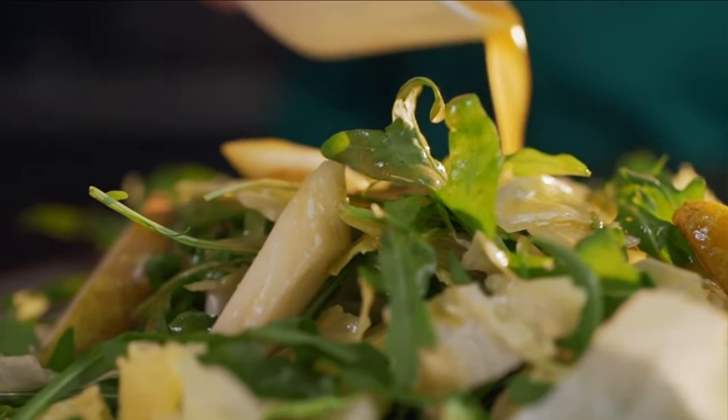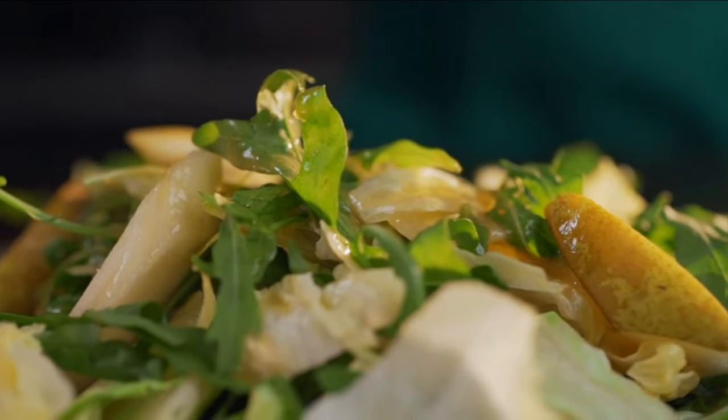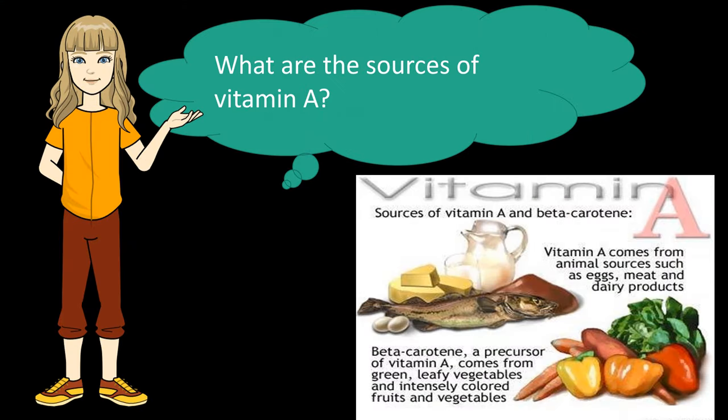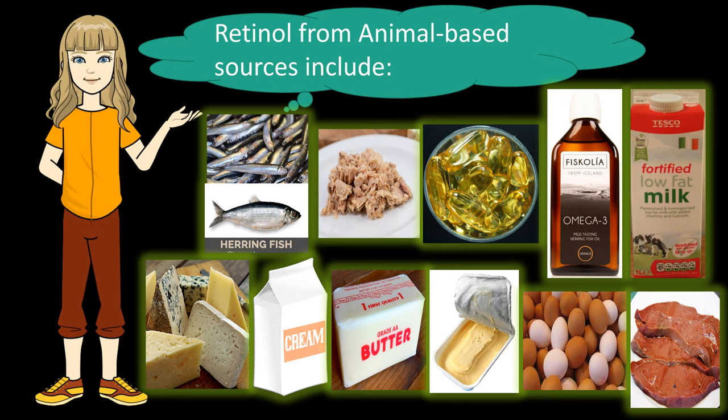Vitamin A is plentiful in many widely available foods, from eggs and canned fish to many different vegetables and fruits, so the vast majority of people don't need to take a supplement as long as their meals are balanced. It is usually better to get vitamin A from a healthy diet rather than supplements, because nutrient-dense foods contain other beneficial things like fiber. Vitamin A from animal-based sources includes fatty fish such as herring, sardines, and tuna; fish oils such as cod liver oil and herring oil; fortified milk; cheese; cream; butter; fortified margarine; eggs; liver; and beef.